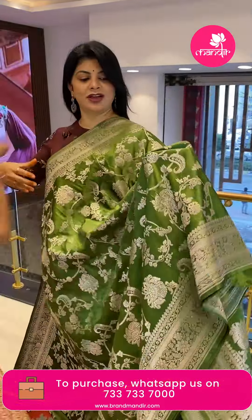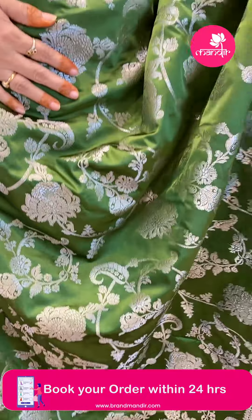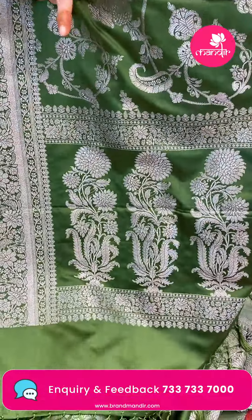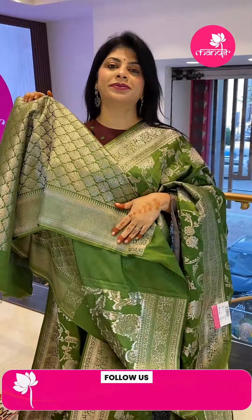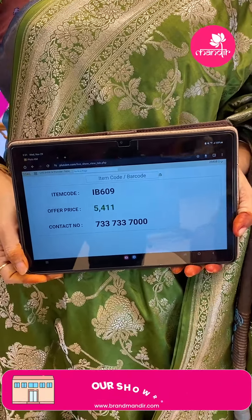Take a screenshot and WhatsApp us on 7337337000. Next saree — semi-mushroom Benarasi in green with florals, vines, creepers, and leaves. The border has florals with floral vines and leaf lines. The pallu has plant butas with floral vines border. Blouse is self brocade or contrast brocade with border. Saree price: ₹5411, saree code IB604. Take a screenshot and WhatsApp us on 7337337000.